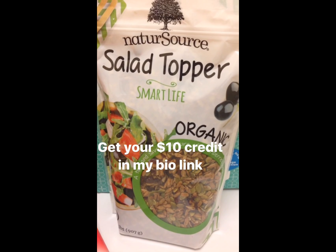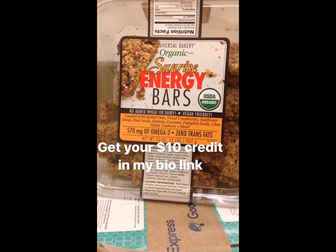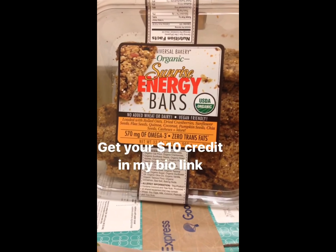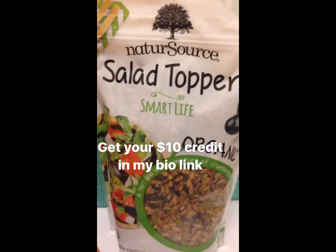The third box was also from Costco. I got some organic energy bars — let's see how good these are. I will tell you my honest opinion. And then a salad topper — I'm going to spice that up.